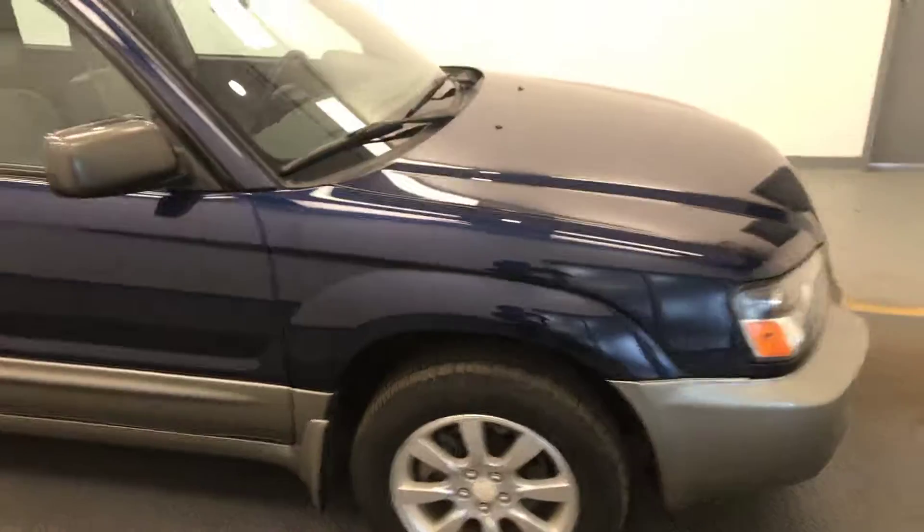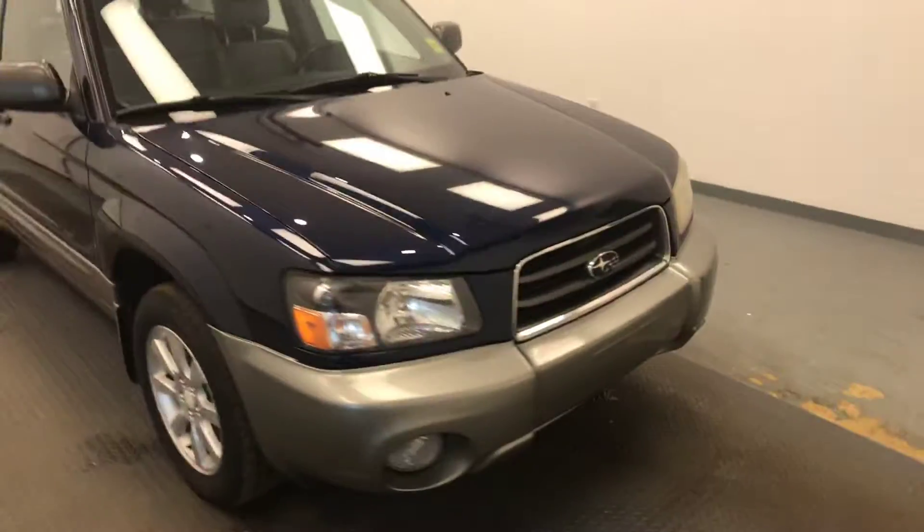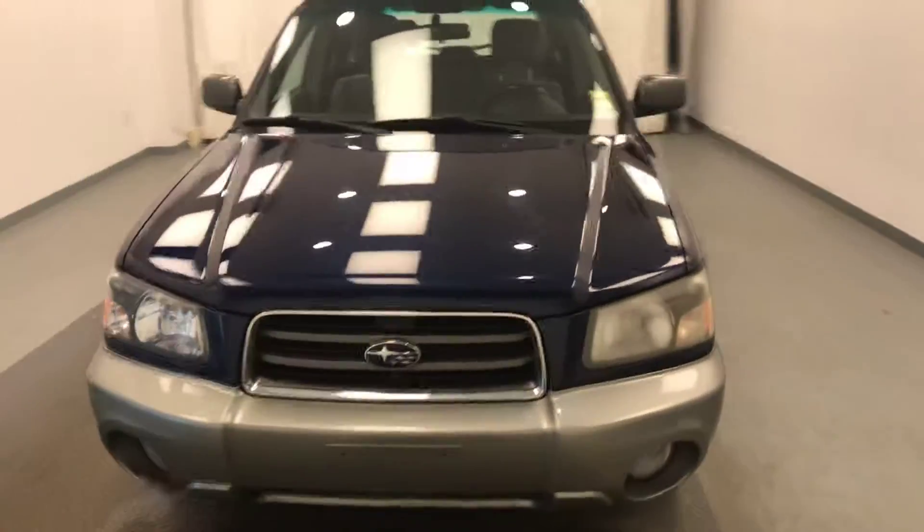Once again, we're viewing stock number 92189, a 2005 Subaru Forester. Our exterior color is blue.